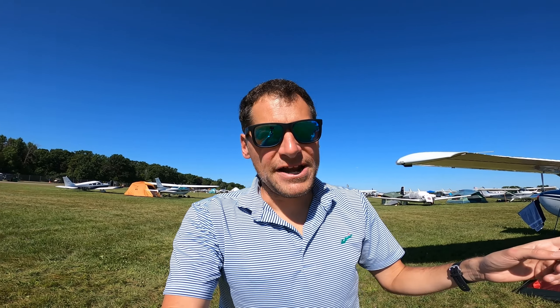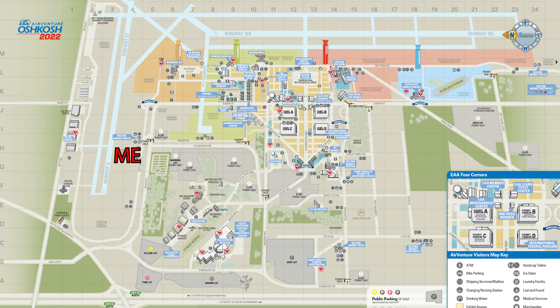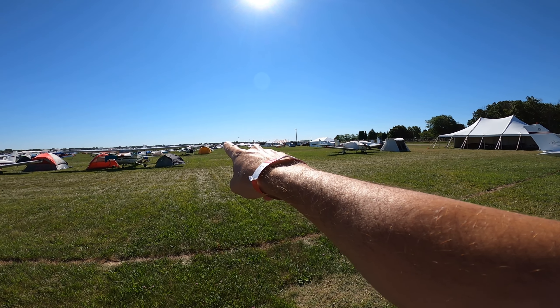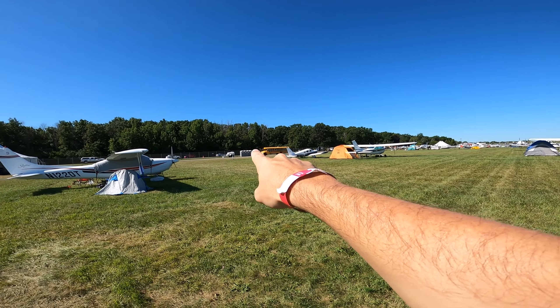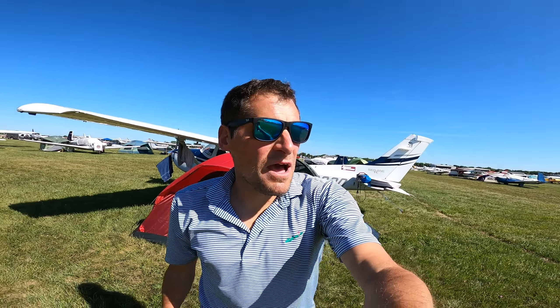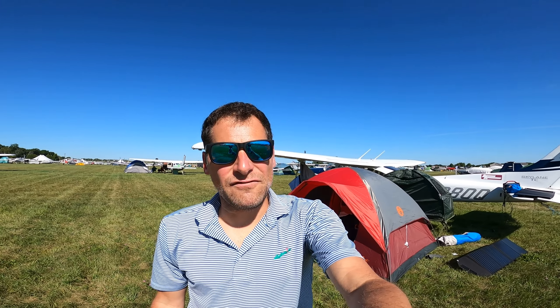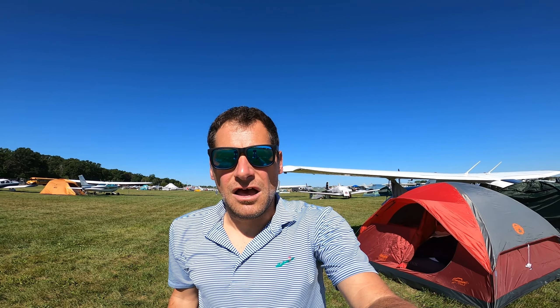I'll put the map up right now. We're on the north side of the airport, just south of the 27/09 runway. We have showers right over there, porta-potties and water right there, and the buses that take you to places are going by right now. It's a pretty good spot — we're about a quarter to half a mile away from the main portion where all the exhibits are, but it's a good, fairly quiet camping spot.